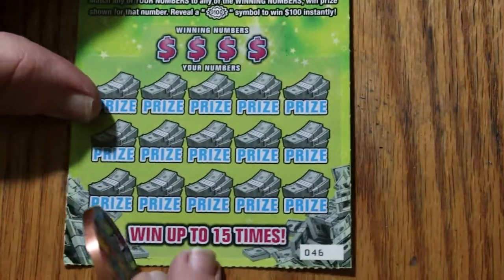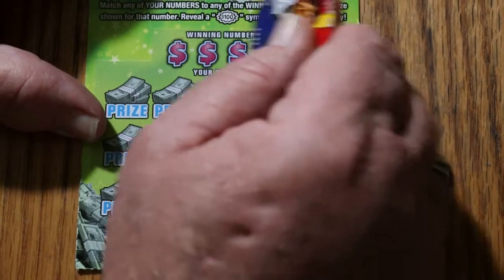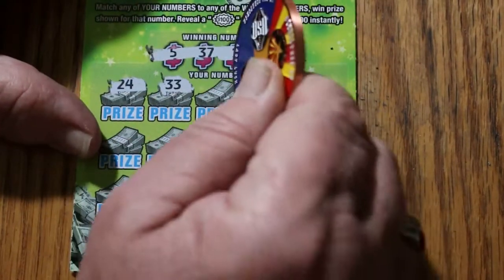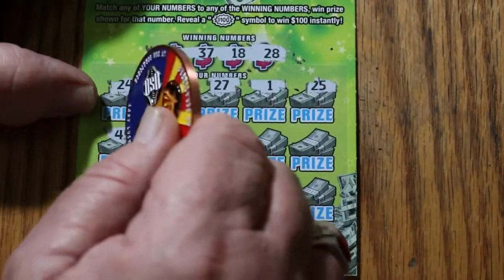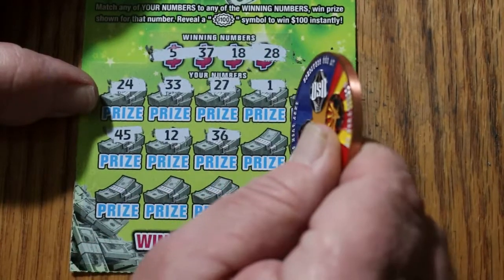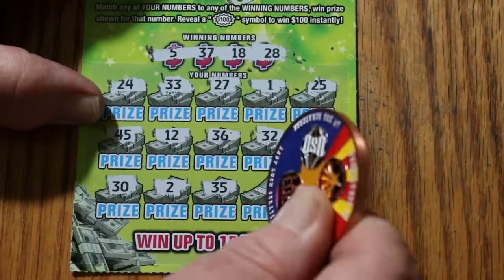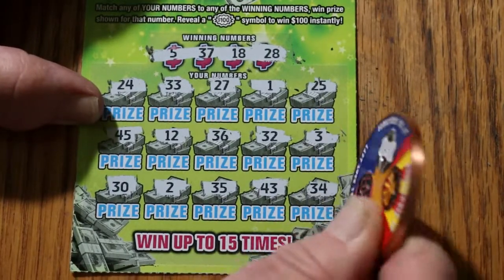Okay, ticket 46. 5, 37, 18, and 28. 24, 33, 27, 1, 25, 45, 12, 36, 32. 32, 3, 32, 35, 43, 34, and nothing.